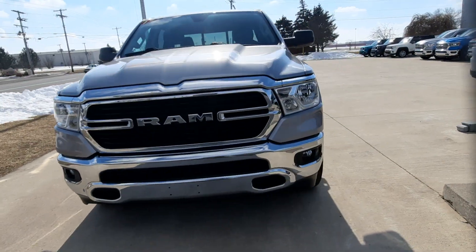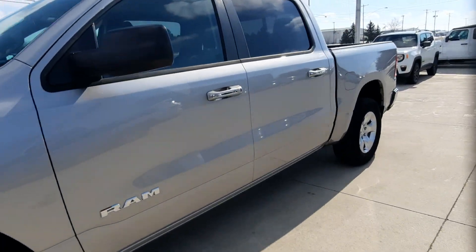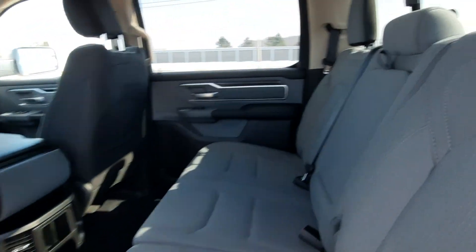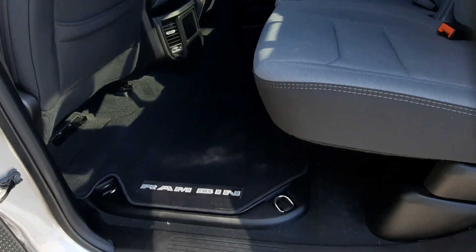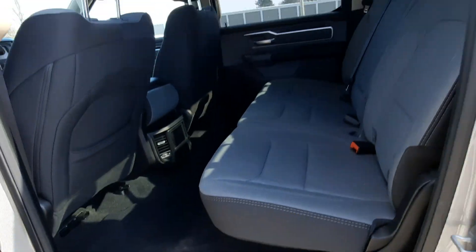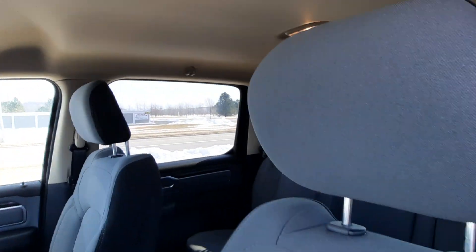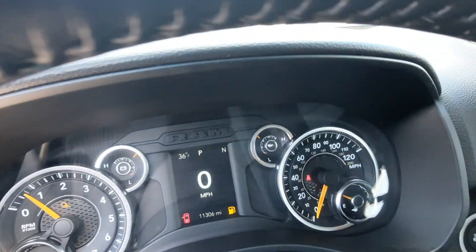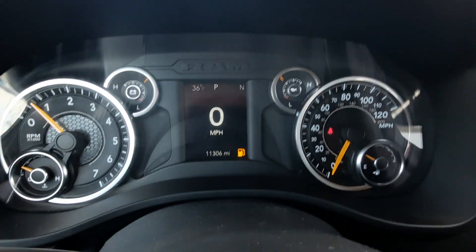We'll go take a look at the inside. Back seats are in great shape, and this one does have the Ram Bins. Front seats look good. This one has just over 11,300 miles on it.